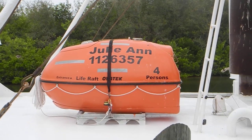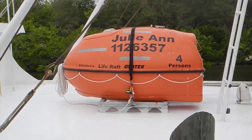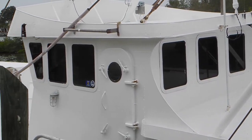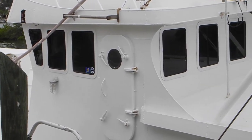I'm in Tarpon Springs, Florida, Gulf Coast, looking at this four-man life raft on the Julianne, which is a big trawler. You can see the pilot house there to the left, big high bow, and that giant anchor up there on the bow.